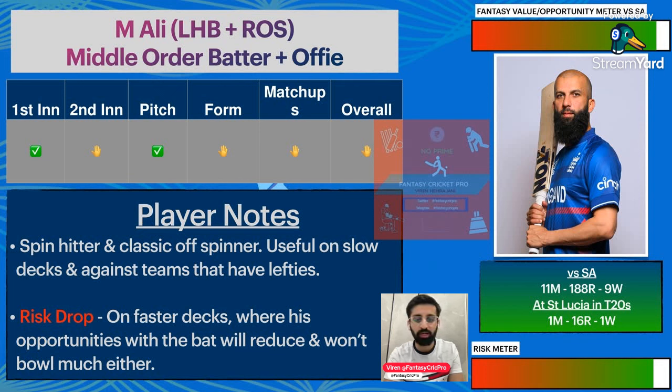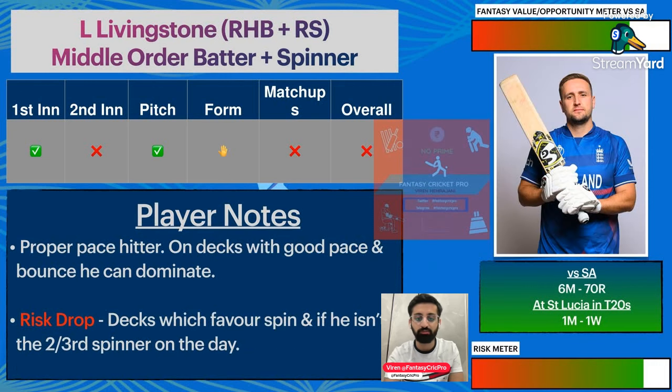The problem with players like Moeen Ali is that if they have 20 runs and one wicket, it becomes fantasy value. But it's not an easy call. With such players on a batting pitch, the combination of contributions matters.